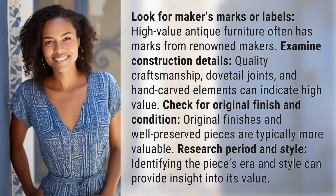Check for original finish and condition. Original finishes and well-preserved pieces are typically more valuable.